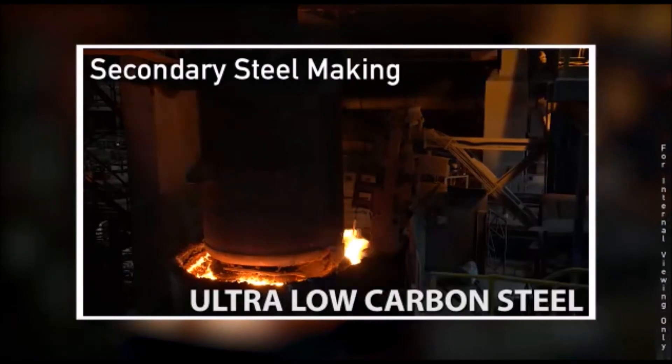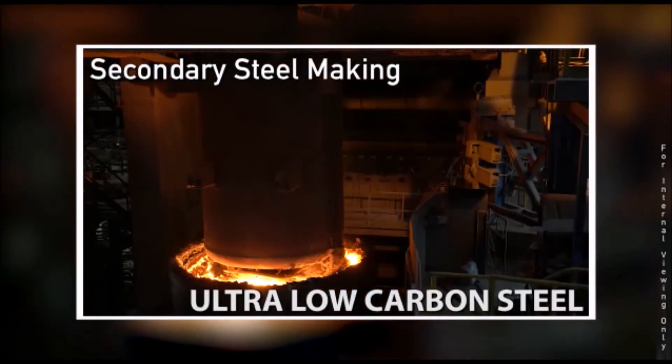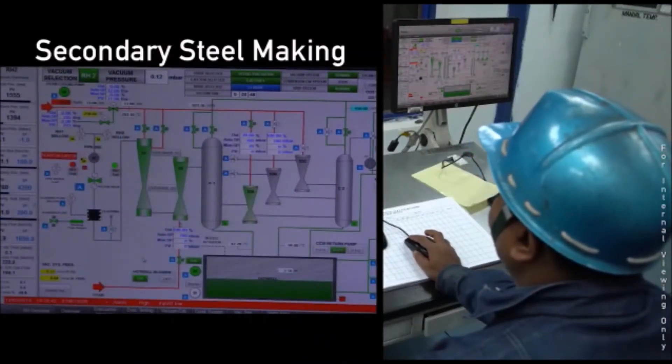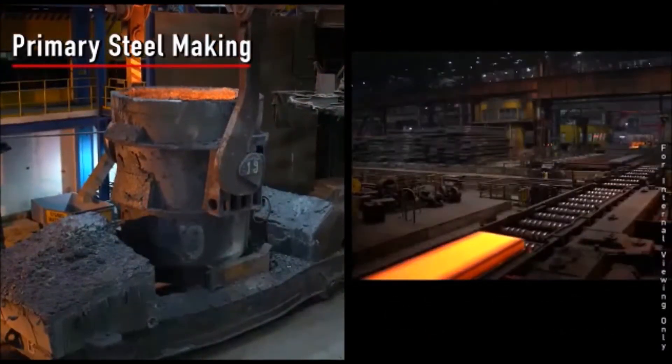In the RH degasser, ferro alloys and inert gas are injected to remove impurities and to get the desired chemical composition. On completion, the steel is ready for purging for either slab casting or secondary steel making.